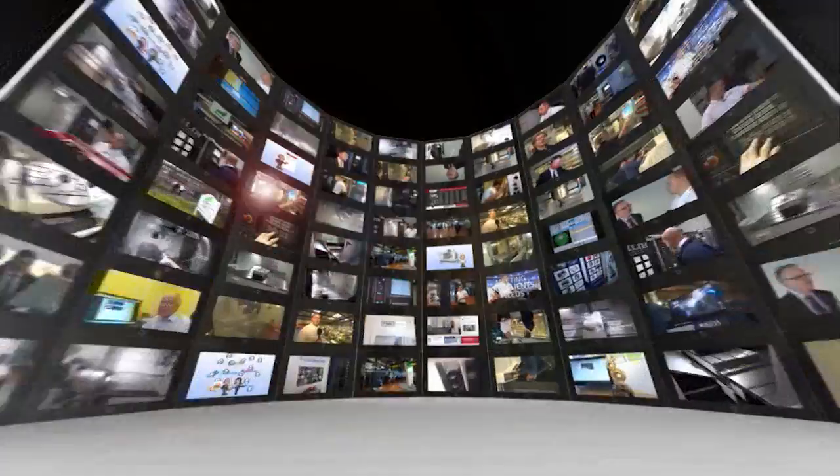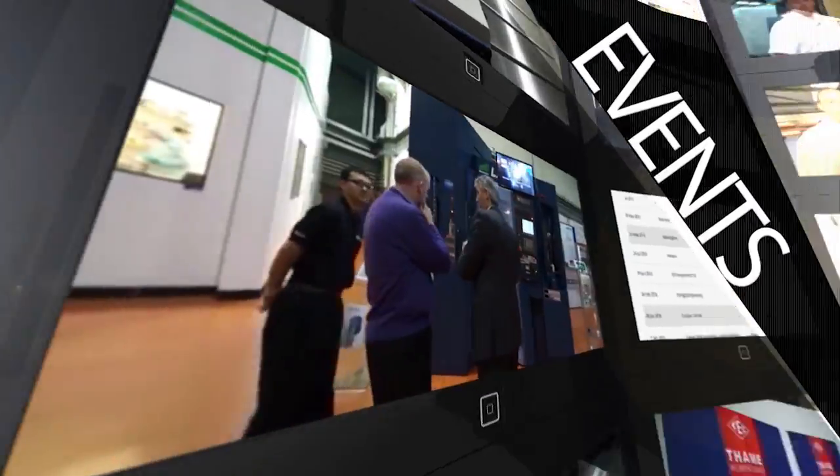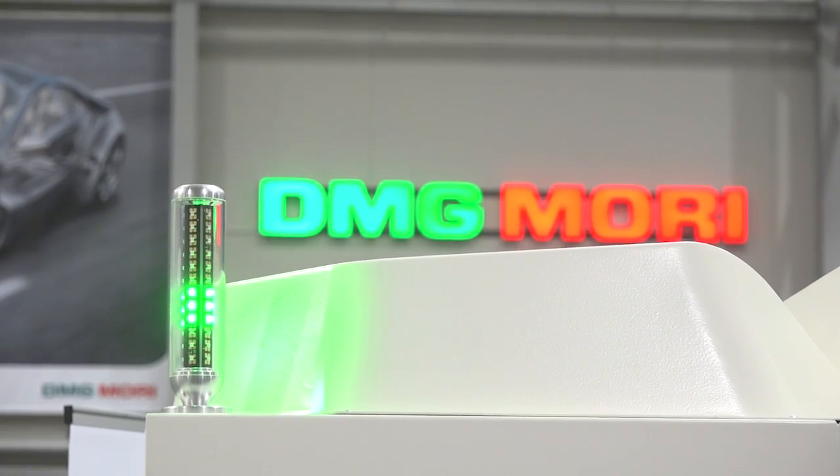MTD CNC bringing you the latest engineering news, reviews, events and special offers via video media. We've arrived at DMG Mori 2015 November open house. Plenty of machines, plenty of visitors over the week — and one thing which is key to our industry is technology, and one thing they do very well is having plenty of innovative seminars throughout the day across the week. Take a look.